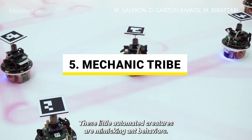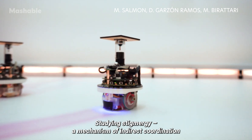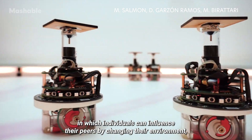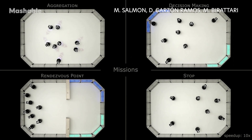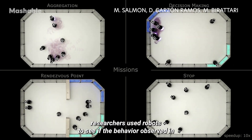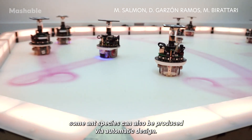These little automated creatures are mimicking ant behaviors. Studying stigmergy, a mechanism of indirect coordination in which individuals can influence their peers by changing their environment, researchers used robots to see if the behavior observed in some ant species can also be produced via automatic design.